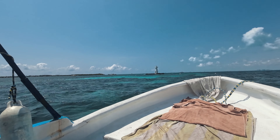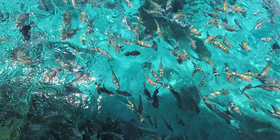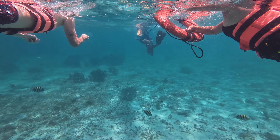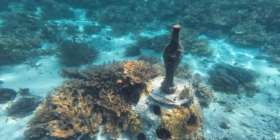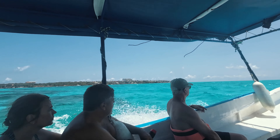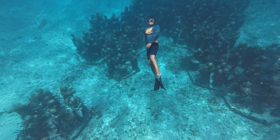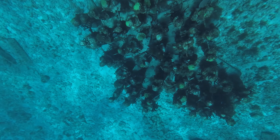The snorkeling tour takes you around three areas. The first stop is the lighthouse — we already saw some small parrotfish before even jumping into the water next to the boat. You jump in and the current takes you slowly back to the lighthouse. Some of the things we saw were big barracudas. The current is pretty strong and there's no way you'll be able to swim against it. The second stop is MUSA, an underwater museum where sculptures have been placed at the bottom of the ocean to motivate coral and other marine life to grow on them, restoring the underwater world.